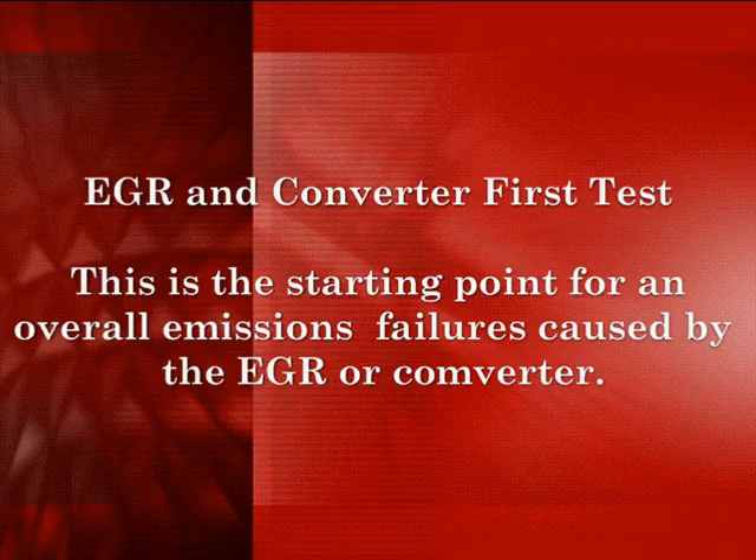This is the first test for EGR and converter. This is the starting point for an overall emission failure caused by EGR or converter problems that may not show up in other areas. If you suspect you have an EGR or converter problem, start at this point and pay particular attention.